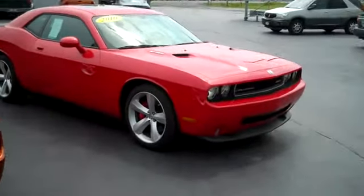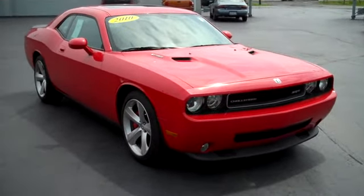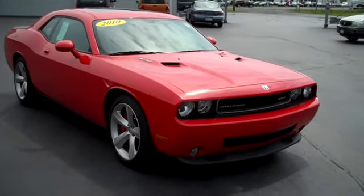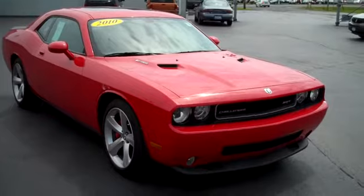And then finally we've got a 2010 SRT8. It's got a 6.1-liter Hemi with 425 horsepower. Actually, the 2012s have a 470 horsepower engine — the Hemi went up to a 6.4-liter for the 2012 SRTs.